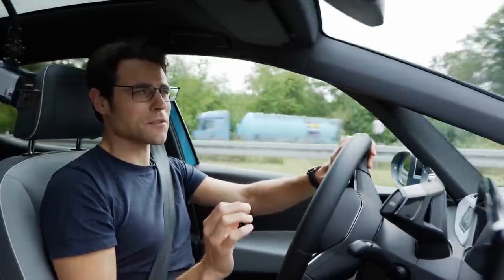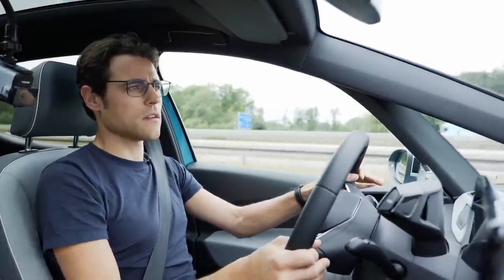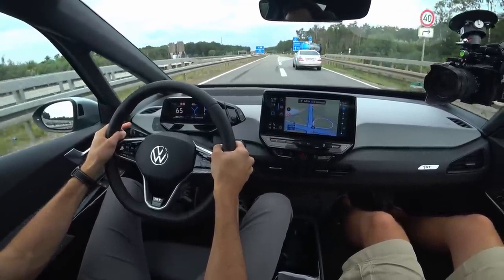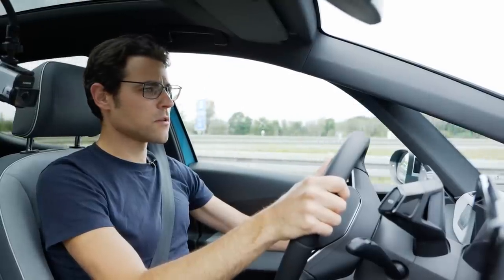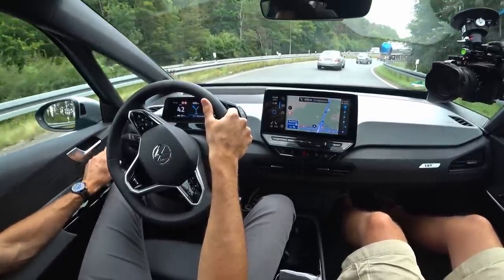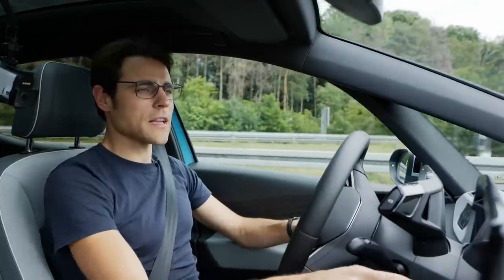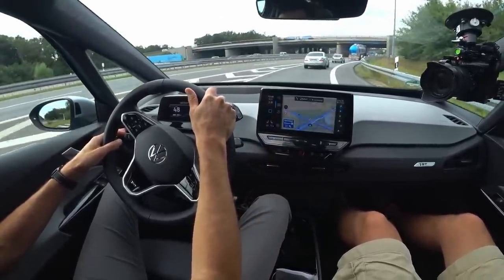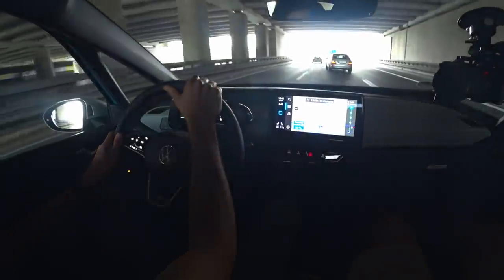But then you start wanting to do something while driving — and you realize how difficult the interface is. For example, adjusting the mirrors requires looking away from the road repeatedly. The temperature sliders while driving are also not good. The hardware is so great, but the control inputs are not intuitive and not easy to use while driving. This is something they really need to address.